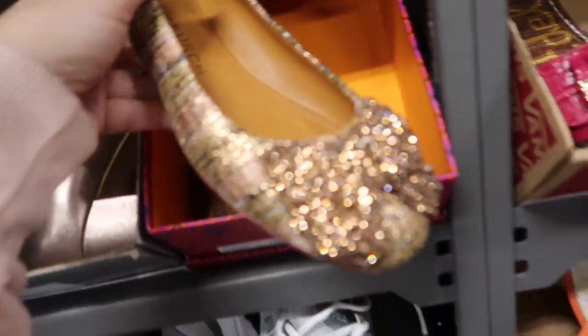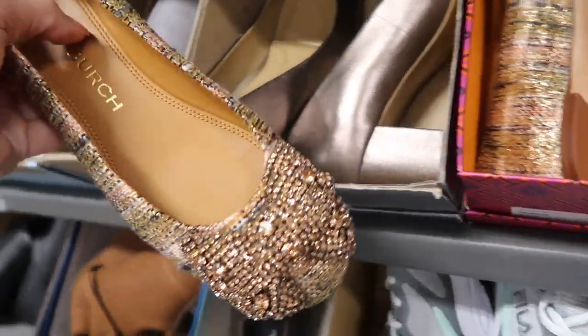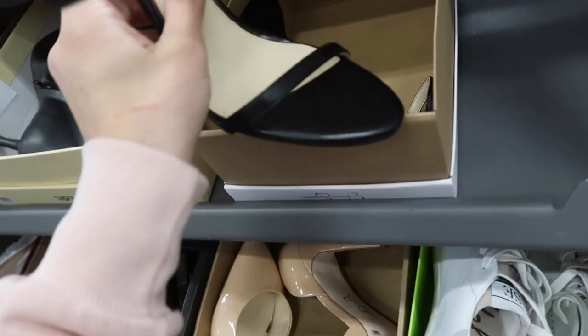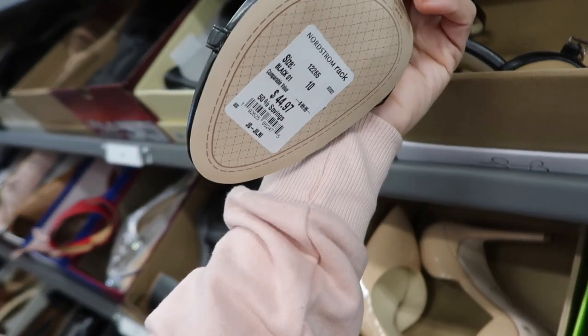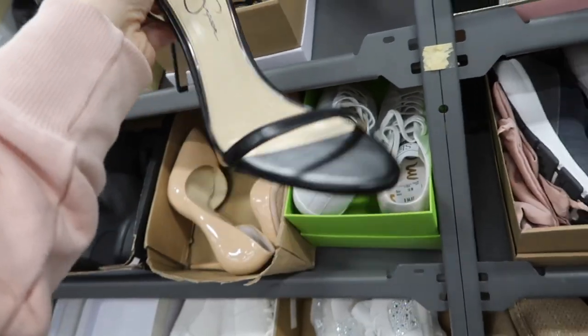There's a really pretty Tory Burch flat with that rose gold kind of sparkle — these are $199. They also have them in a houndstooth print. Jessica Simpson — really good basic heels are $44.97, a little high in stiletto.